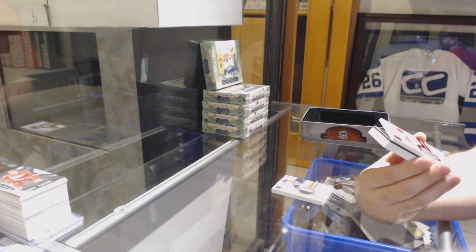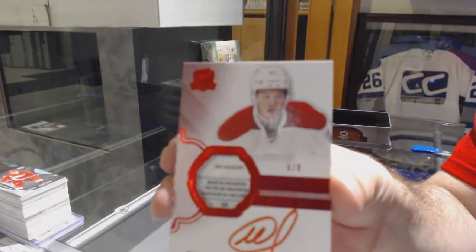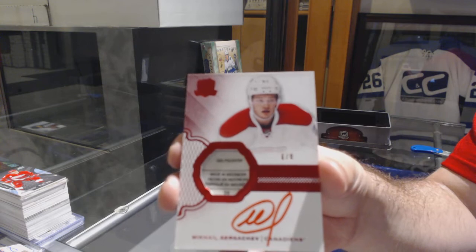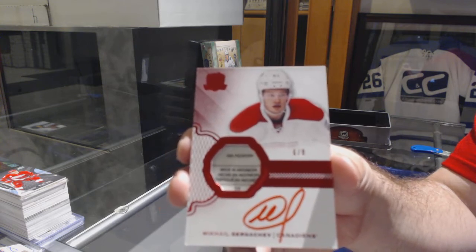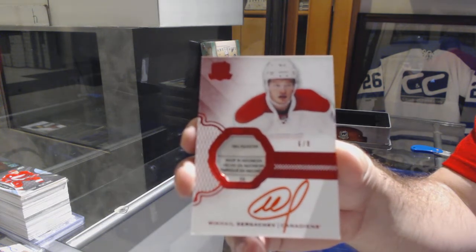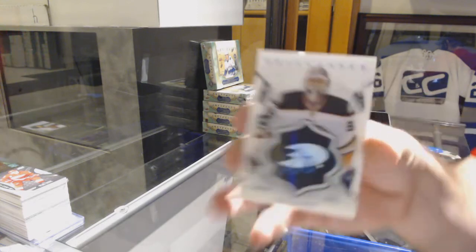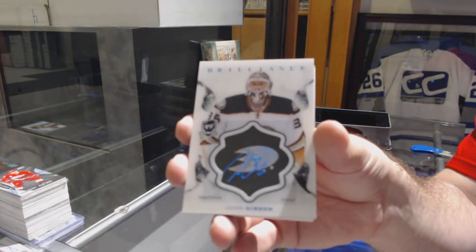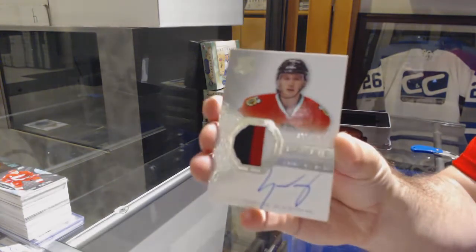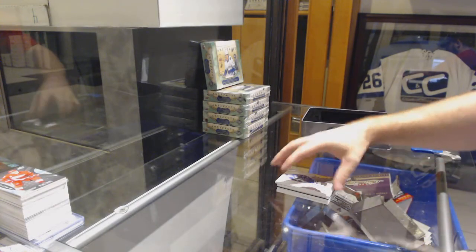Red rookie tag auto for the Montreal Canadiens — Mikhail Sergachev, number 8. Sergachev tag auto. For the Anaheim Ducks — John Gibson Brilliant Auto. For the Chicago Blackhawks numbered to 249 — Gustav Forsling. And Vancouver Canucks — Daniel Sedin, numbered to 249.